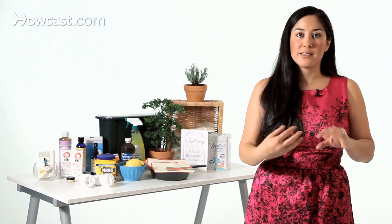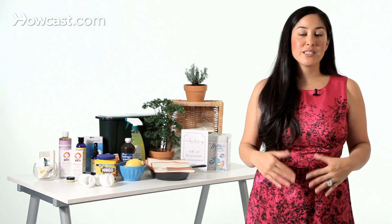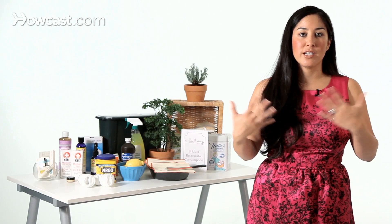I try to avoid getting receipts whenever possible, especially the ones on thermal paper. Because if you think about it, it's touching your hands, it's touching your money, your wallet, your clothes — and then you're putting your hands in your mouth. So whenever I touch a receipt, I always make sure to wash my hands before I touch my face, and I try to avoid receipts whenever possible.